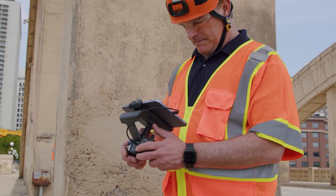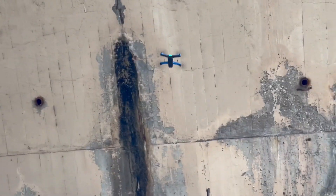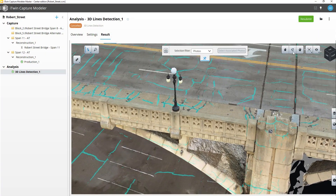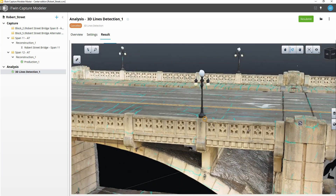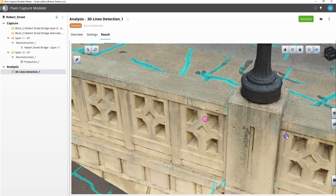My role in this project is to head up the digital twin effort. The first step is we went out in the field and collected all of the information on the bridge using Skydio drones. We post-processed that data using iTwin Capture into a digital twin, and then we uploaded it to the iTwin experience on the cloud. We're also using artificial intelligence to automatically detect defects on the bridge, including cracks and spalls.